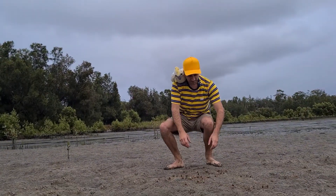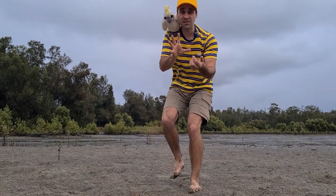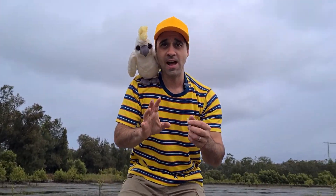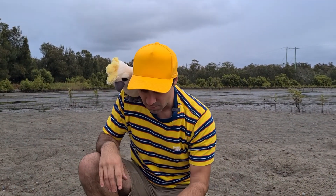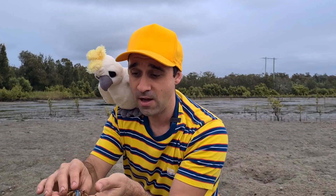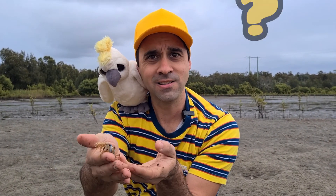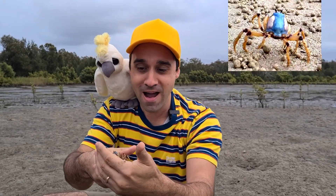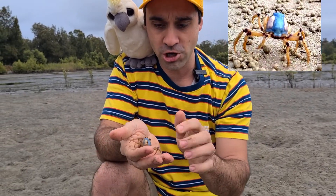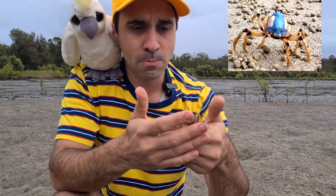Kids, crabs belong to a group called the crustacean family, and the reason why is that they have a shell. These little guys here have a hard shell. Do you know what colour their shell is, kids? Did you say blue? If you did, you're right. These little crabs here have got a light blue shell with some creamy coloured legs with little purple stripes.